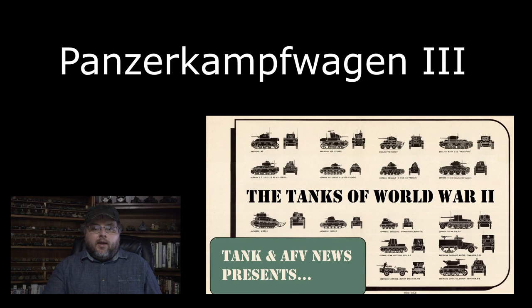Hello, and welcome to Tank and AFV News. I'm Tom, and this is the 14th episode of the Tanks of World War II video series. We have been looking at the different tanks used during World War II in roughly chronological order, and in this episode we'll be looking at one of the most important tanks of the war, the Panzerkampfwagen III, or as we're going to call it, just the Panzer III.